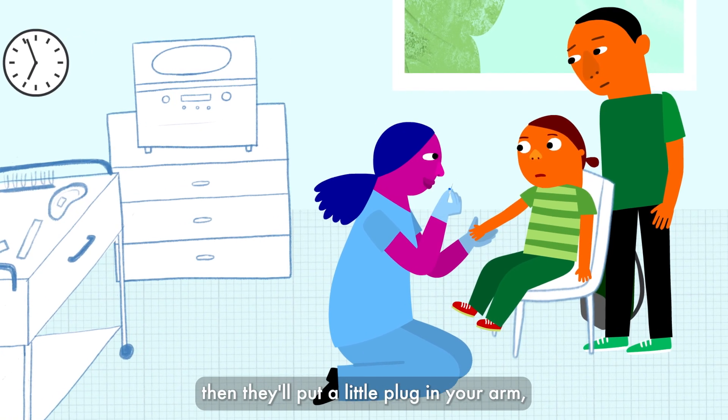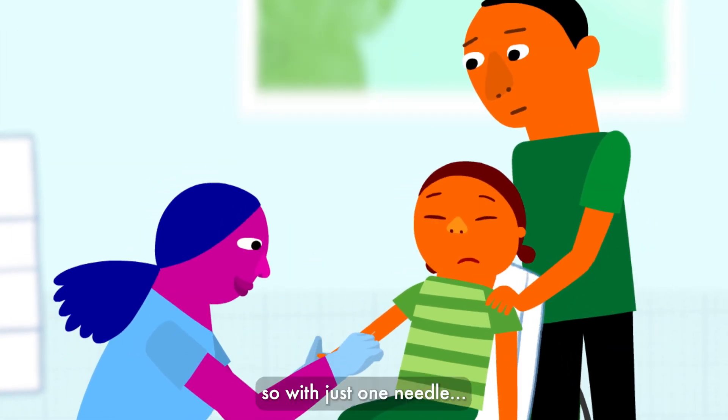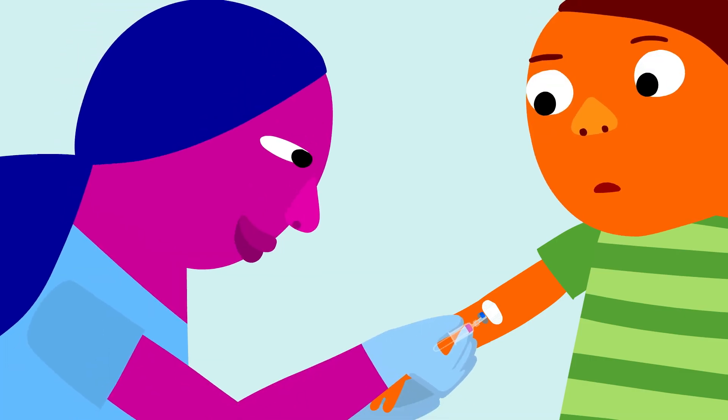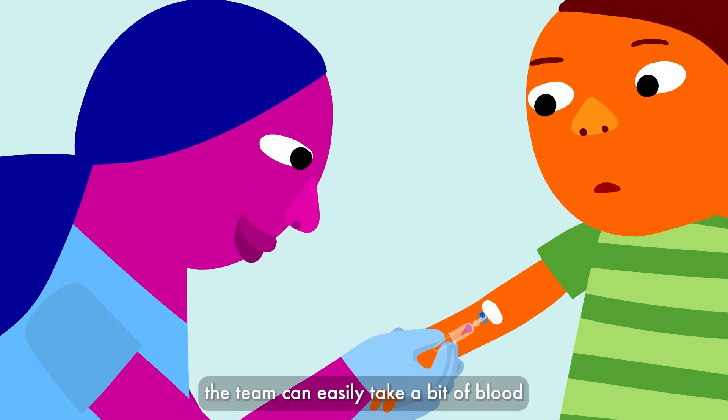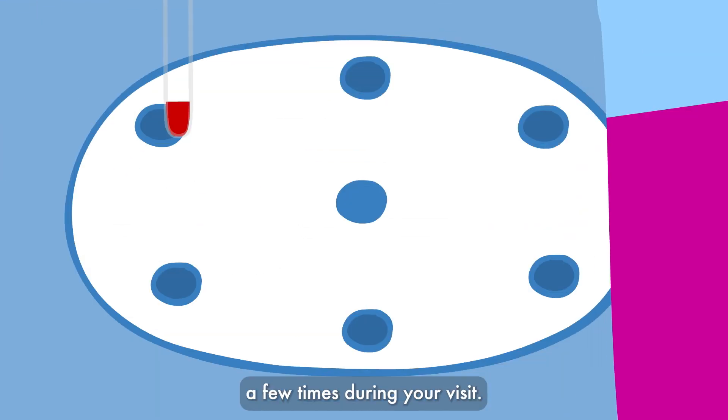Then they'll put a little plug in your arm, so with just one needle, the team can easily take a bit of blood a few times during your visit.